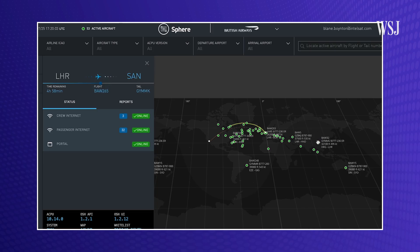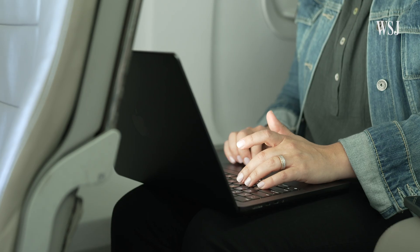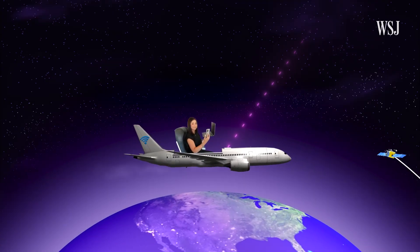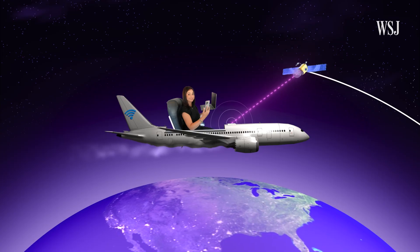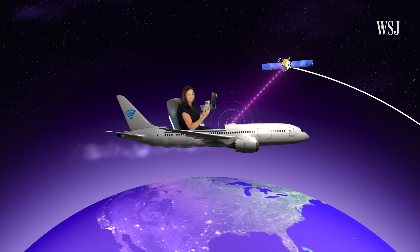You can see how many people are online. Here's a flight from Heathrow to San Diego — 32 people using the internet on this one. So things aren't perfect, but they're getting better, thanks to low-Earth orbit, or LEO, satellites. Less than a thousand miles from Earth, the data travels a shorter distance, thus delivering lower latency, or snappier performance.